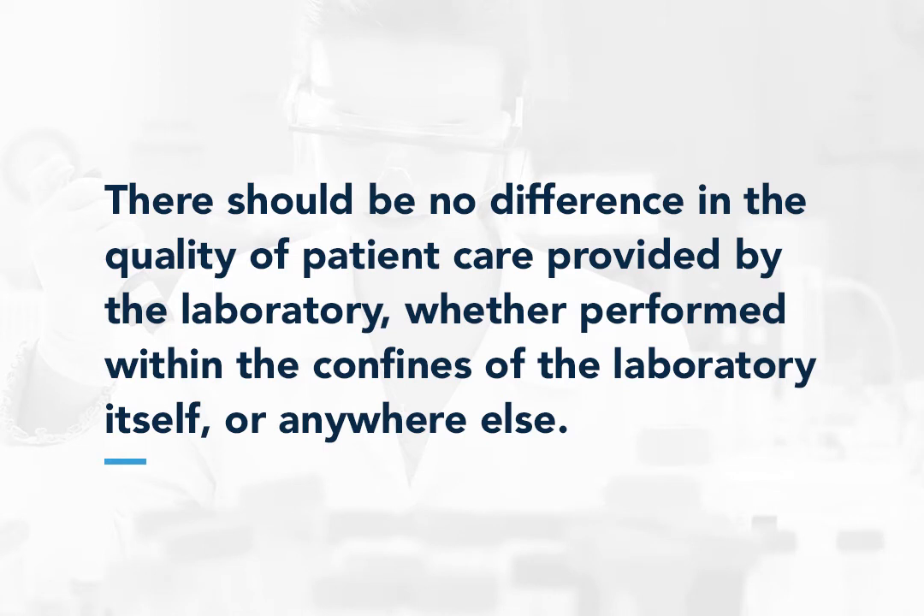The bottom line is that there should be no difference in the quality of patient care provided by the laboratory, whether performed within the confines of the laboratory or anywhere else. Ultimate responsibility lies with the laboratory administration and staff.